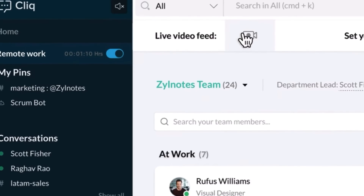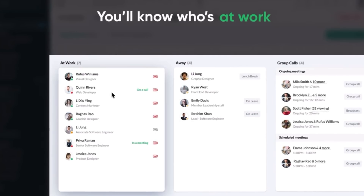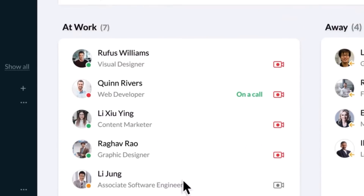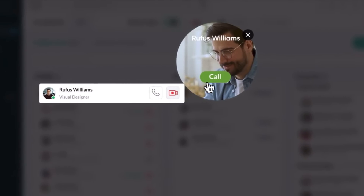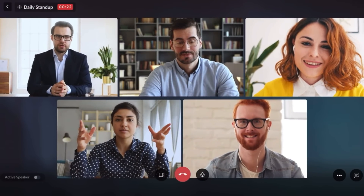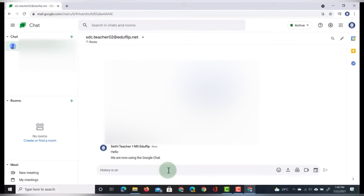Now let's move on to business messengers. The first one is Zoho Cliq — you can think of it as your team's digital hangout spot. It's not just about text and chat; it's a versatile platform where you can chat, call, share files, and even conduct video meetings all in one place. You can make one-to-one calls and also switch to a group call within one click. Google Chat offers the same chatting features, but to make a meeting or call you have to switch to Google Meet, which is a huge disadvantage for Google Chat compared to Zoho Cliq.